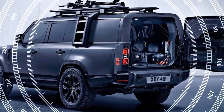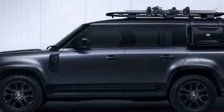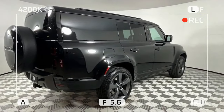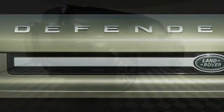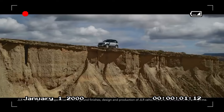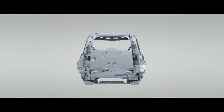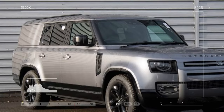What sets the Outbound apart from other Defender 130 models is the absence of a third row. There are no exclusive features to this model, and they all boast a similarly well-executed interior that exudes unexpected luxury despite the presence of plastic floors and robust materials. The Outbound offers unparalleled storage space, making it our top choice for off-road adventures. This model epitomizes the essence of the Defender, both in performance and appearance.